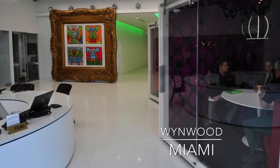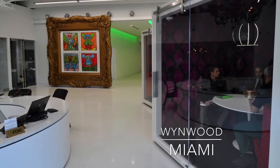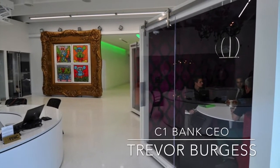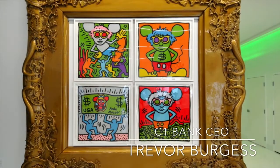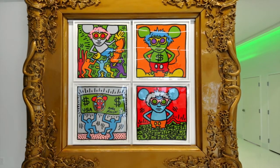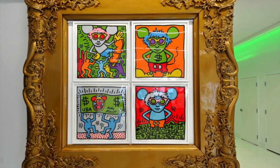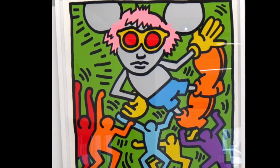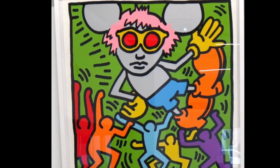The crazy over-the-top baroque gold frame holds this pop modern masterpiece by Keith Haring, which is an homage to Andy Warhol, and it's in fact signed by Andy Warhol as well. It's called Andy Mouse, and it's four lithographs, a set of 30.